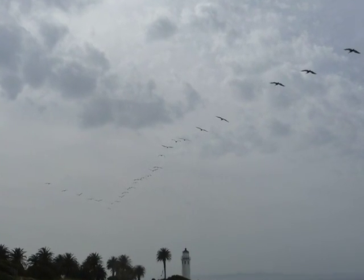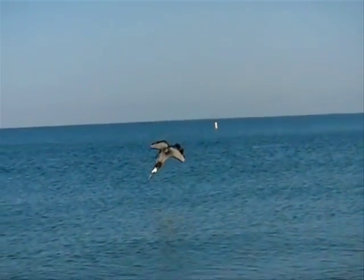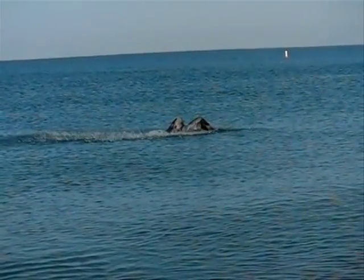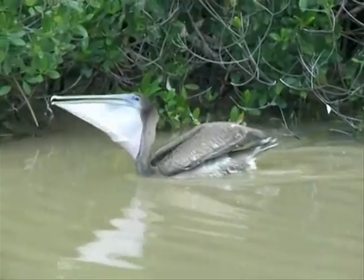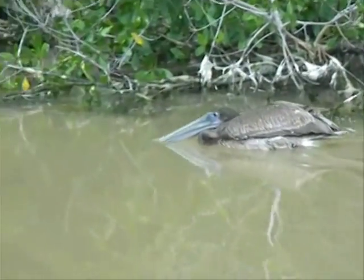When feeding, the pelican will circle around a school of fish and then dive down to scoop up the fish. Using their long bills, the pelican will take in large amounts of water and fish in their pouches. This bill can hold two to three times the material in the stomach, and the pelican can hold nearly three gallons of both fish and water.